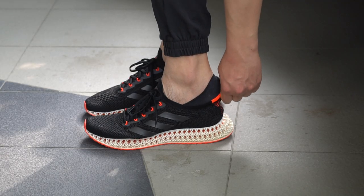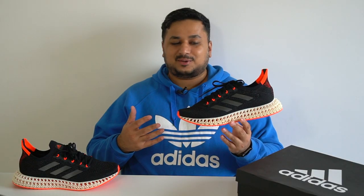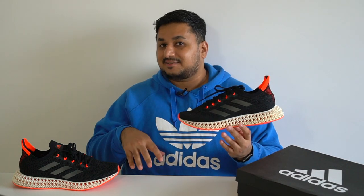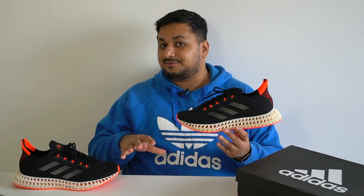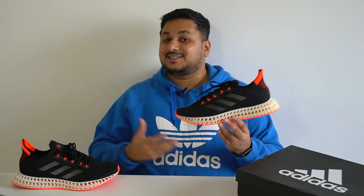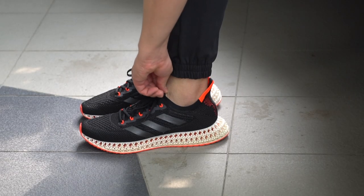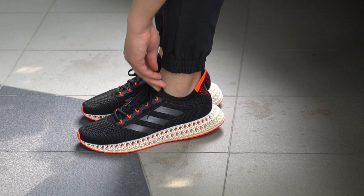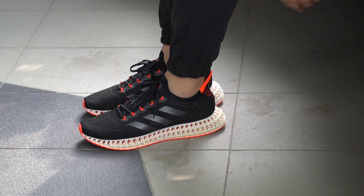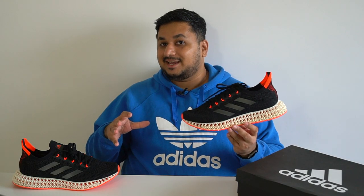In terms of fit, these shoes fit large. I'm a UK 11 and because I have really wide feet I went up a half size to UK 11.5, which turned out to be a mistake because these fit a little loose. My advice: go down half a size if you have regular narrow feet, but if you have wide feet like I do, then go true to size. Unfortunately these aren't in stores to try on, so getting the right size is really important to prevent a sloppy fit and heel slippage. Try on the Alpha Edge 4D if you can, since the fit is similar.